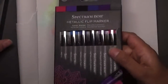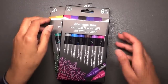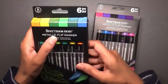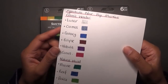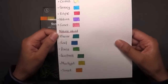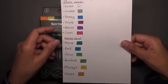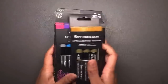I also bought the Spectrum Noir Metallic Flip Markers — a few of you mentioned these were out. They remind me of the Pentel Dual Metallic Hybrids. I did a swatch of these. I think there are only two packs available: Natural World and Cosmic Wonder. Cosmic Wonder has Lunar, Cosmos, Galaxy, Eclipse, Nebula, and Comet. Natural World has Marine, Reef, Prairie, Rainforest, Moonlight, and Sunset — absolutely stunning bright shiny colors. I really do like them.